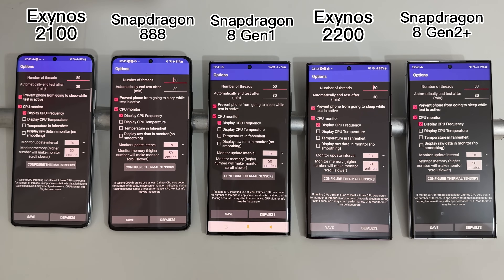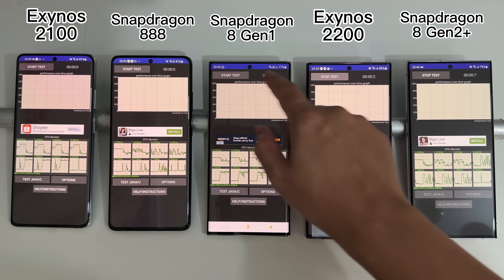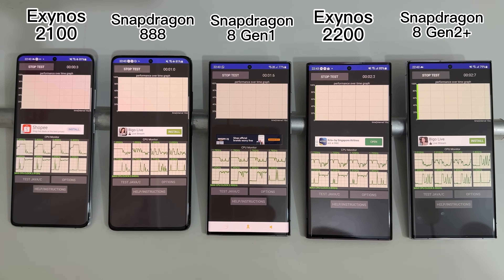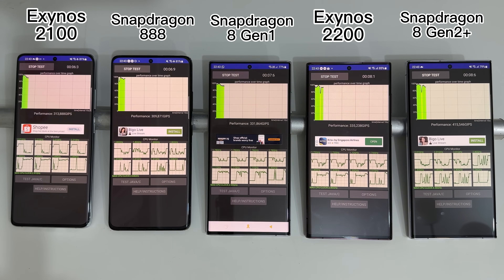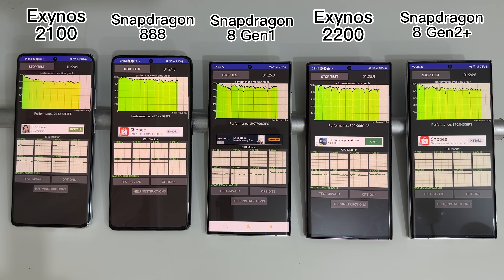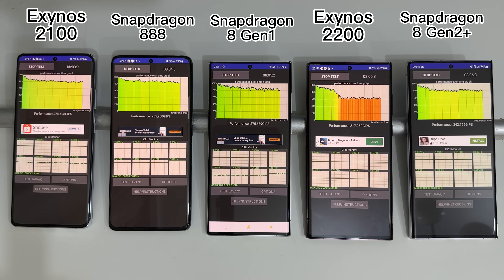Lastly, we'll do a CPU stress test running a multi-threaded workload on all devices. The number of threads is set to 50, so it's a very high stress load. The benchmark time is set to 30 minutes — more than enough, since you shouldn't be fully stressing a mobile CPU for that long in any real scenario.